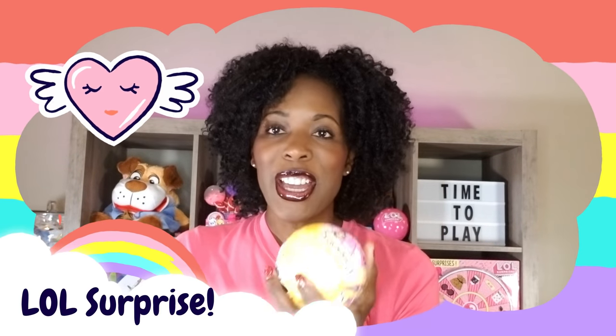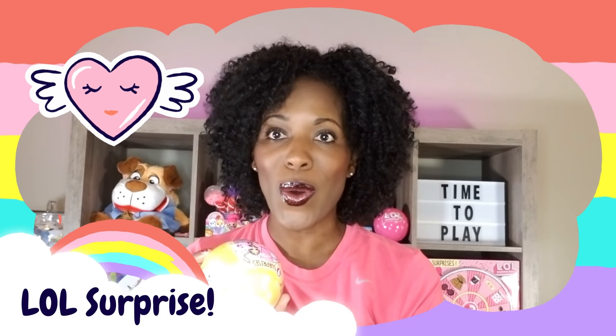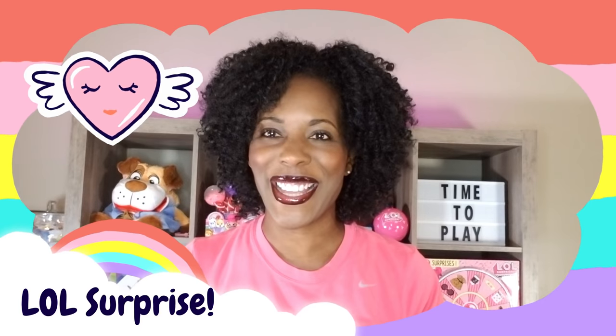I am very confident that I will get a brand new LOL doll inside this unboxing. So without any further delays, let's go ahead and get to this unboxing and see what's inside.